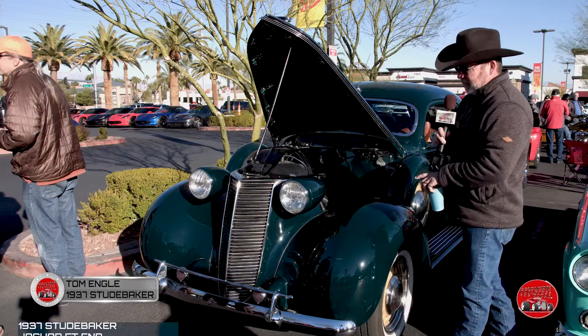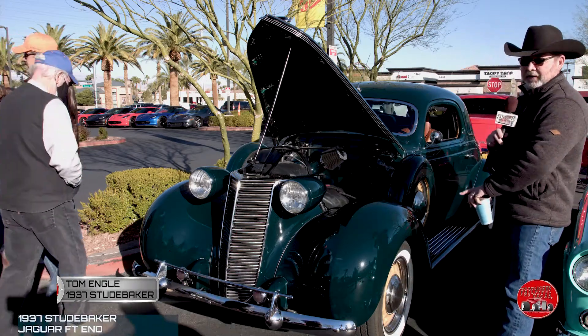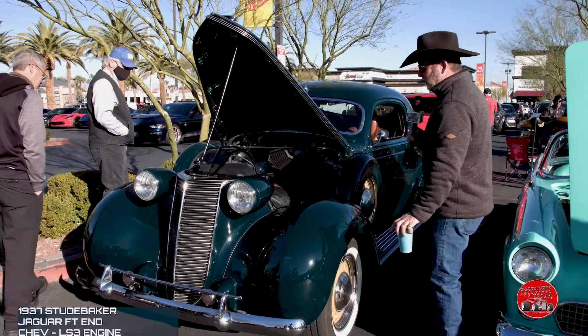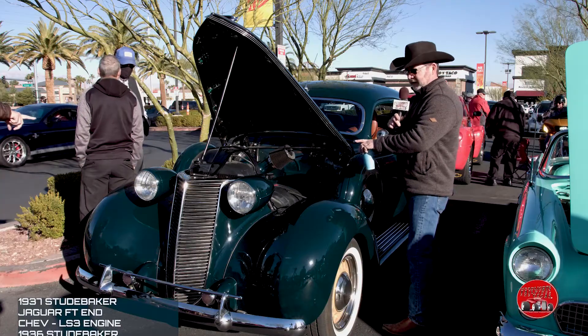It starts out with a '37 Studebaker, then the front end is a 2000 XJ8 Jaguar. Then it goes into a brand new LS3 from the factory — a crate motor — with a 4L65E transmission.